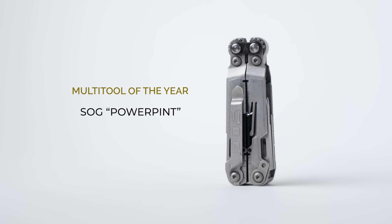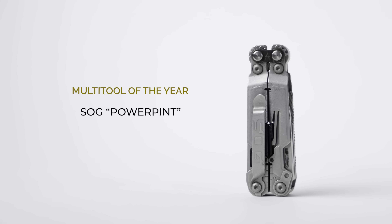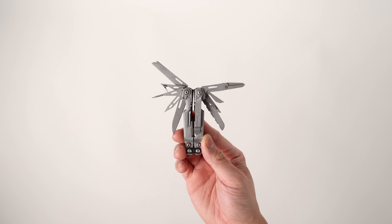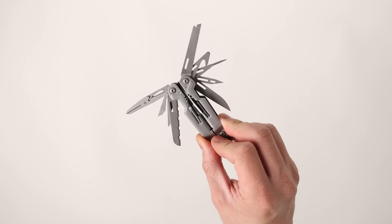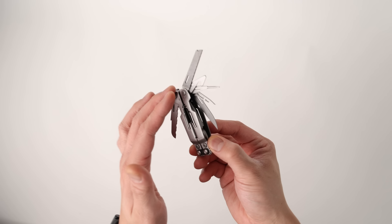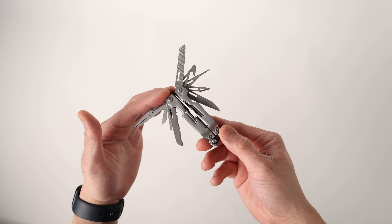My multi-tool pick for 2022 is the SOG Power Pint. I know this tool has been out for a long time but I just recently acquired it a few months ago and I've been absolutely adoring it. The overall size is very pocketable or I can easily slap it into a pouch. It's got a ton of functionality: a built-in bit driver, needle nose pliers, wire cutters, a ruler, blades, can openers. This thing has saved me a handful of times when I was in a pinch and needed a set of pliers. At $50 that is an amazing price, and you can also open it up like a butterfly knife which is really fun to show off.